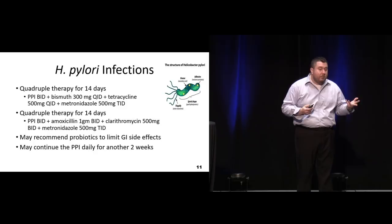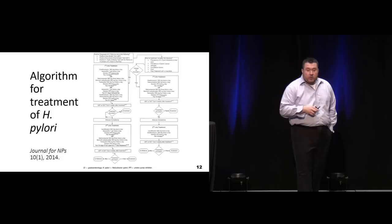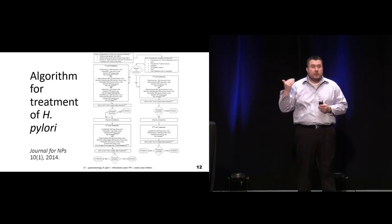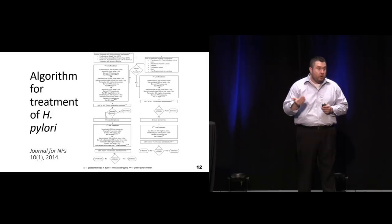Getting these people to stay concurrent on not only their dietary changes but also their medication is key. Here's a great algorithm that looks at how we should treat these patients - it's actually from the primary care standpoint but gives some guidelines, especially if you do primary care in your small EDs. Most of these people need to be on at least two antimicrobial agents to ensure we can eradicate the infection, and usually one of those is going to cover our anaerobes. It's pretty impressive that there's a bacteria that can withstand the pH of the stomach.